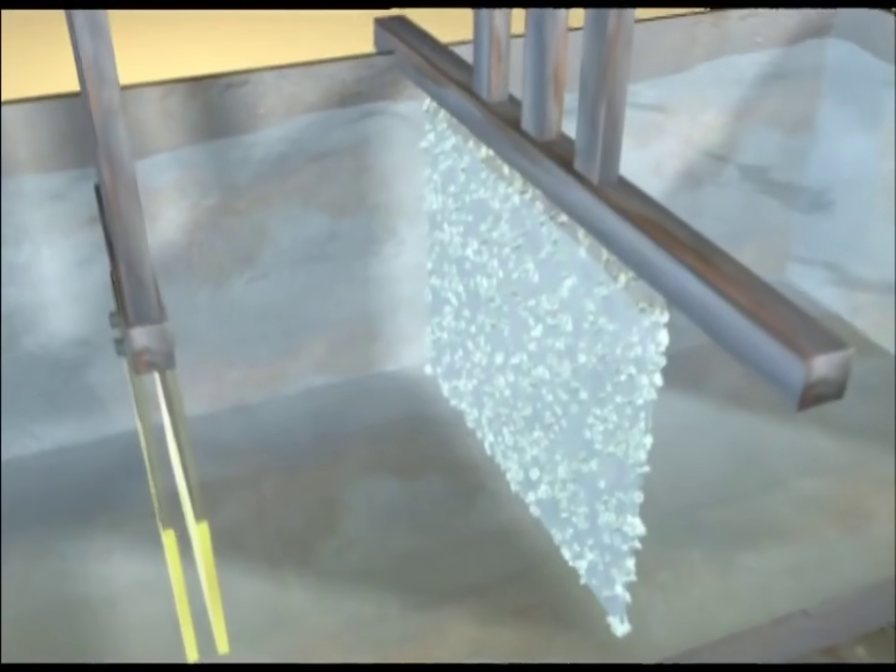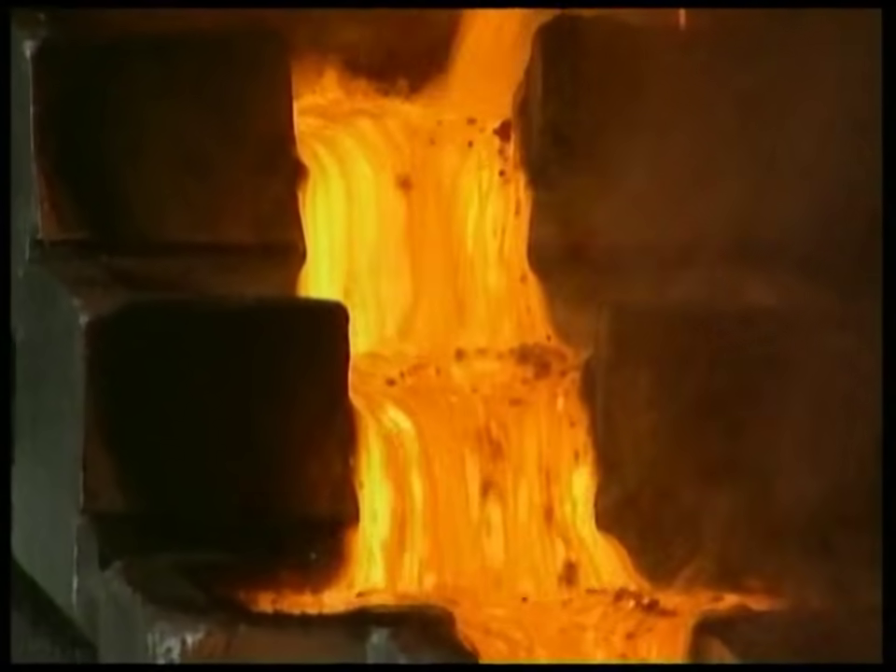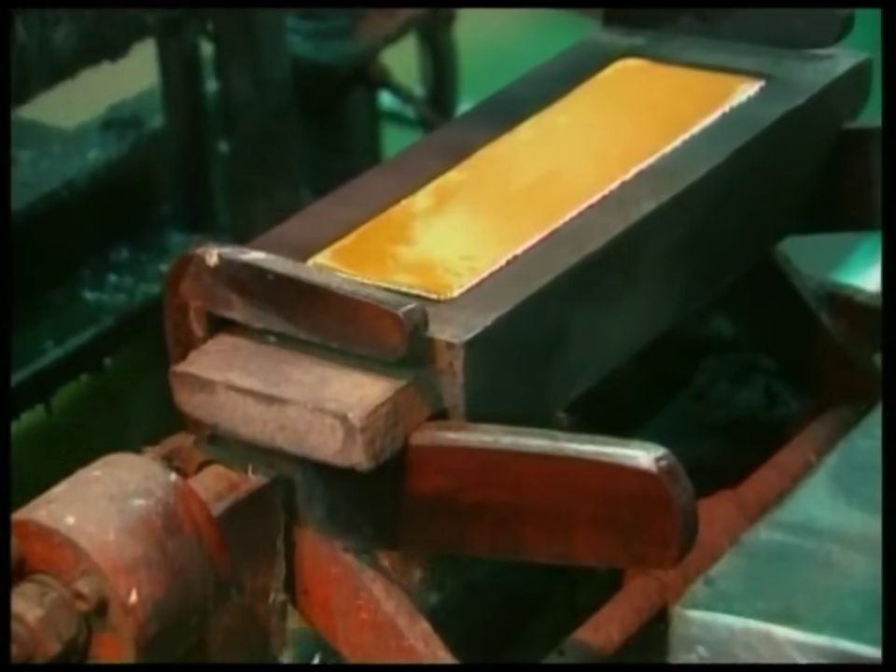After the second bath, the plate contains nothing but gold and can be melted down. It will be shaped into different forms that have a variety of uses.